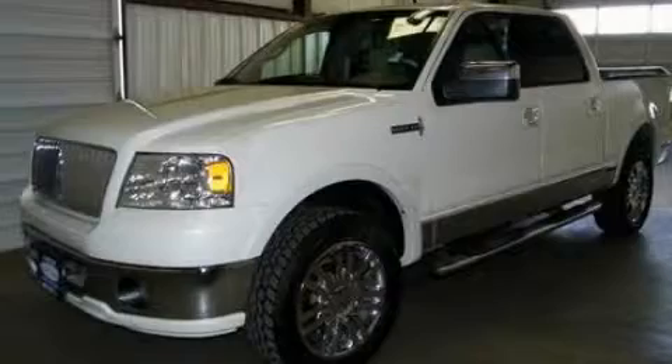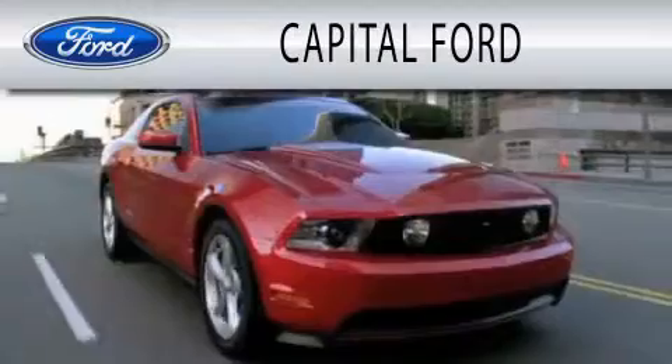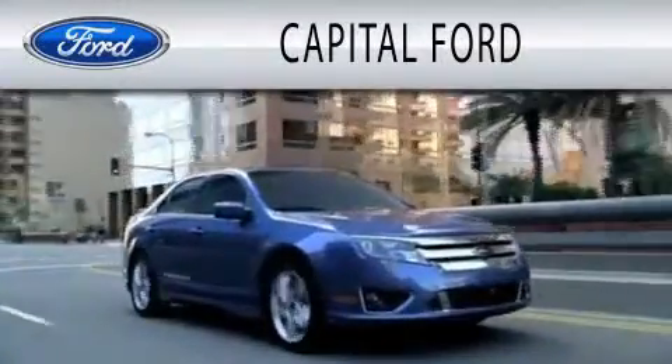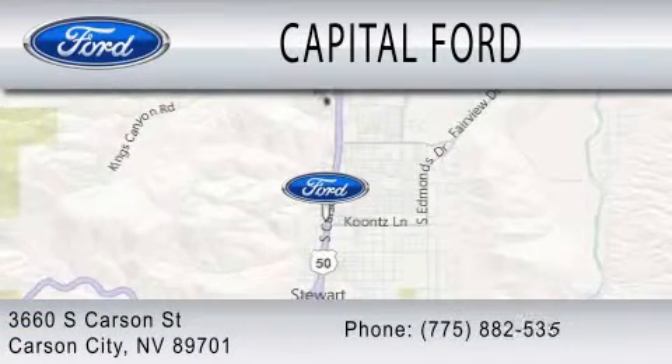Stop by today and test drive this automobile for yourself. Capital Ford is dedicated to doing everything possible to ensure that the experience you have selecting your next vehicle is as pleasant as possible. We are located at 3660 South Carson Street in Carson.